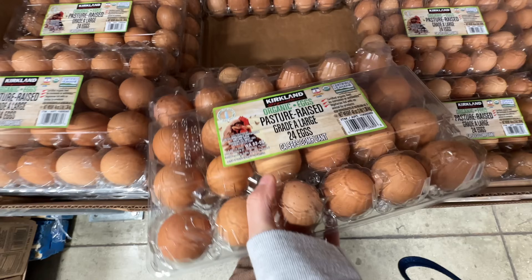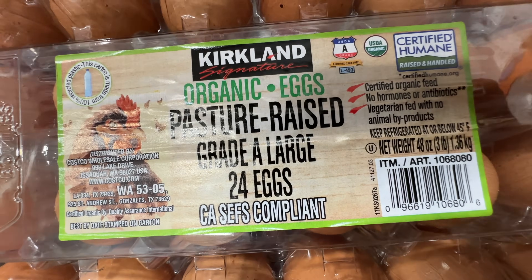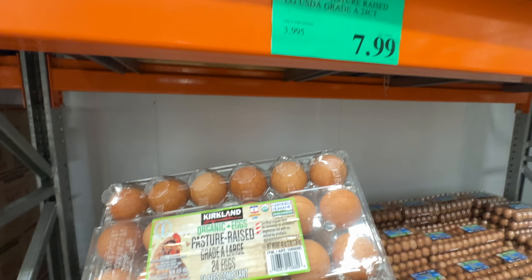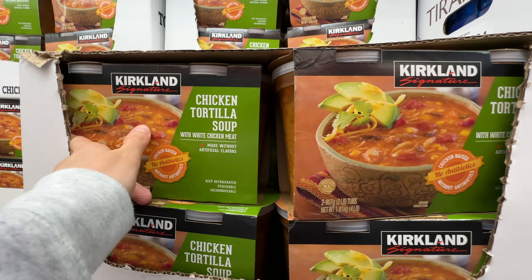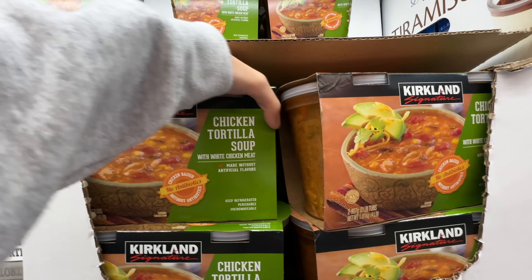Costco has the best price for organic pasture-raised eggs — only $8, which at a normal grocery store would get you just one dozen. Here you get two dozens. Always get the Kirkland Chicken Tortilla Soup — Costco brand is the best, $8.99, really good price.